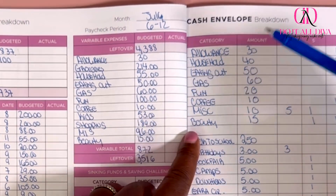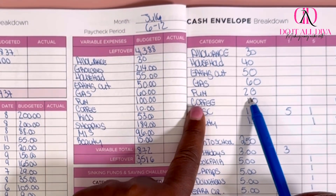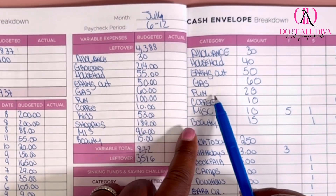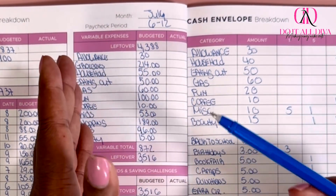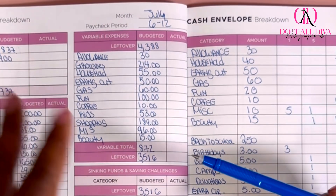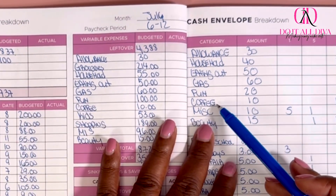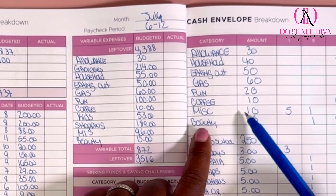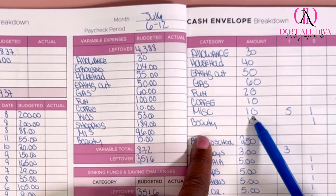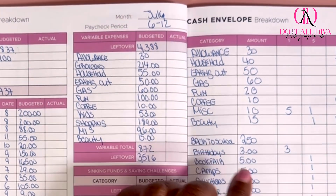Everything else is the same. For gas — same. For fun, I'm only taking $20 cash and leaving the rest in the bank, because if the kids want to buy video games it's easier for them to do it off my card straight from the gaming console. Coffee and miscellaneous — I have $96 but I'm only carrying $10 worth of cash. For beauty, I'm going to go ahead and take that $15.